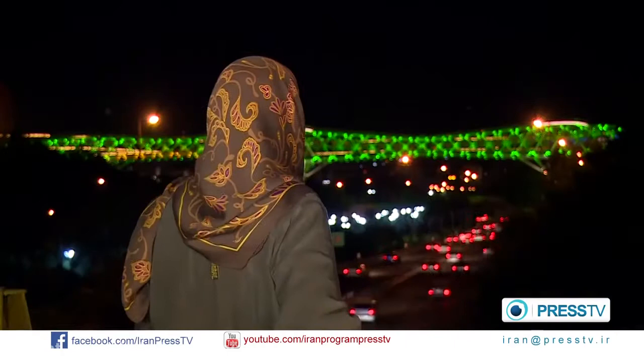In Tehran, pedestrians are happy, and they will be even more delighted when the project is complete.